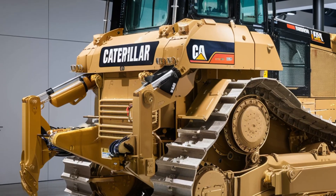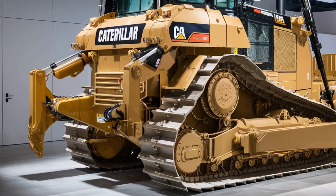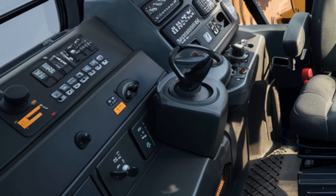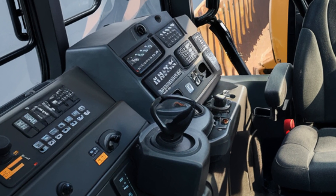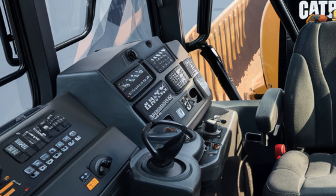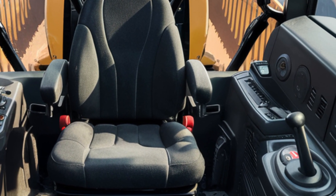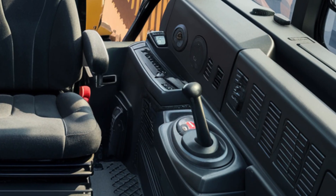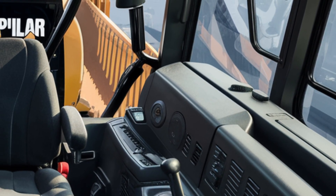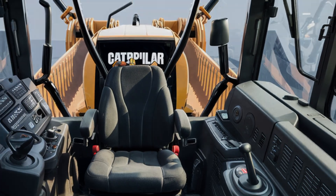Inside the cab, Caterpillar has completely reimagined the operator experience. It's quieter, more comfortable, and highly digital. There's a new 12-inch touchscreen control center with integrated GPS, grade control, and remote diagnostics. The seat is air-suspended and climate-controlled, and visibility has been improved with larger windows and slimmer pillars. Multiple camera angles give the operator a full 360-degree view around the machine, improving safety and precision on the job.